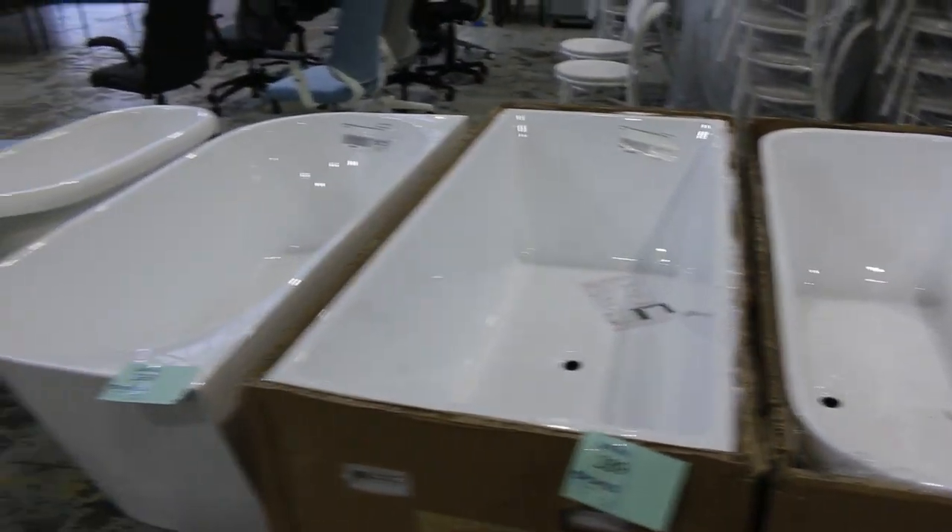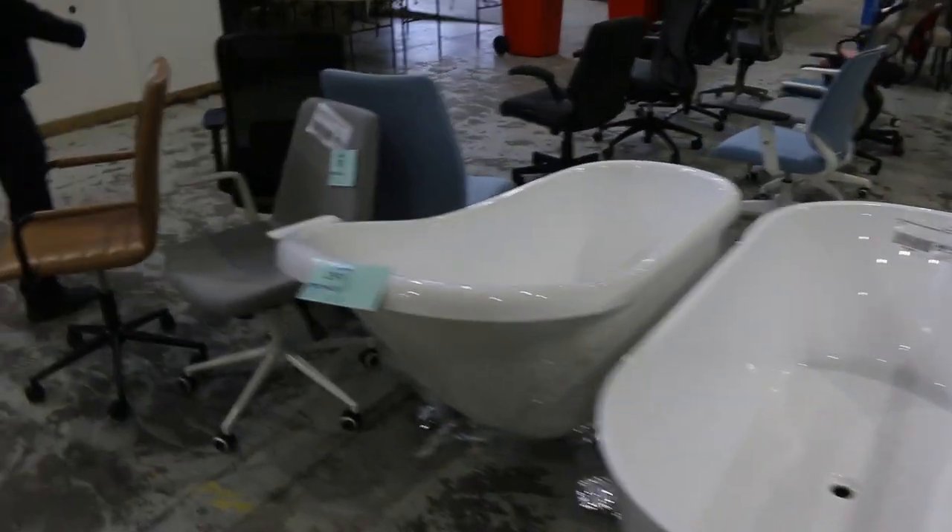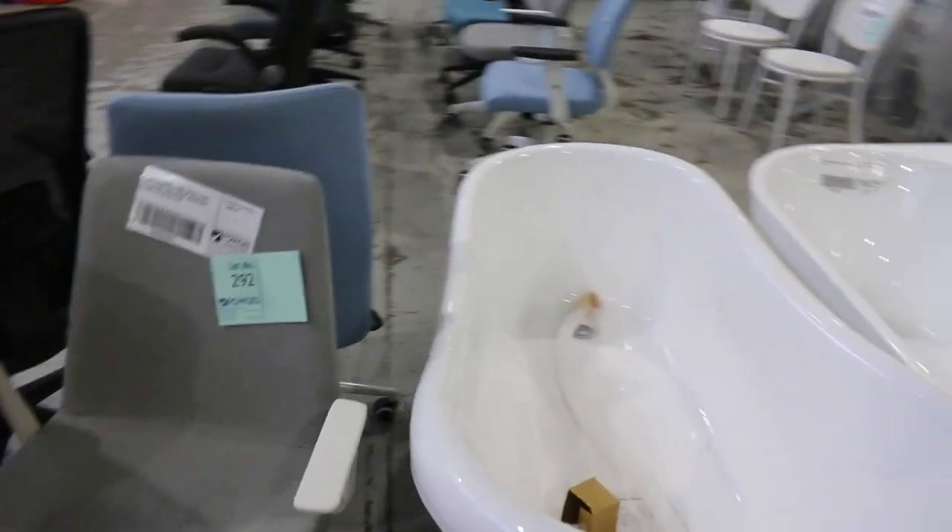A few baths left over from last week as well — freestanding bathtubs. From memory the bidding was around the $450 to $500 mark, so a fraction of what they are out in the shops, which is good fun.